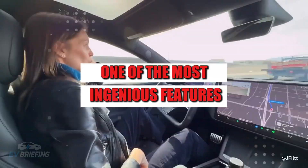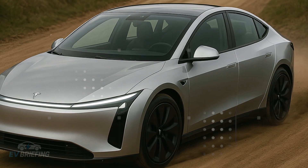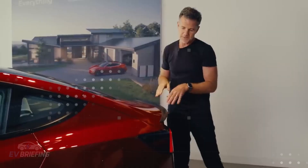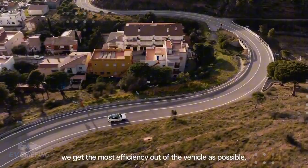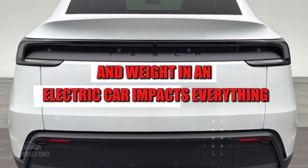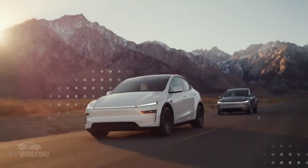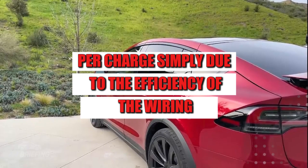One of the most ingenious features is the adoption of a 48-volt electrical system, a rarity even among premium brands. This higher voltage allows for the same power output with much less current, resulting in thinner wires, lighter connectors, and significant weight savings. And weight, in an electric car, impacts everything from range to drivability. This change provides up to 10 extra kilometers per charge, simply due to the efficiency of the wiring.